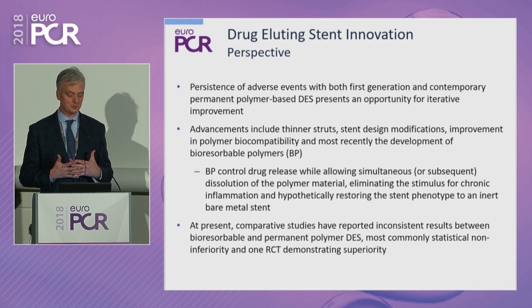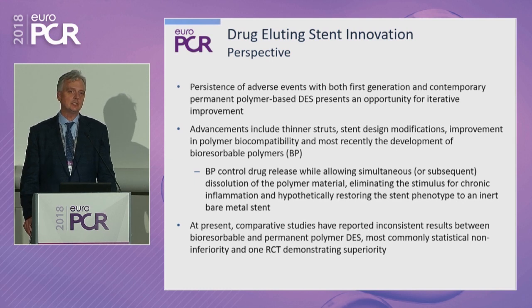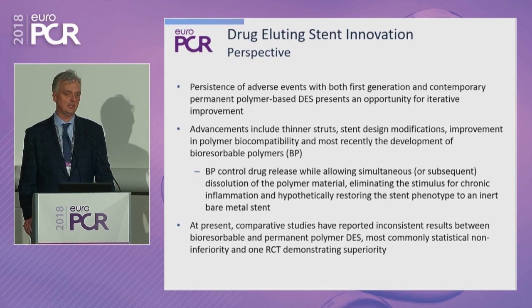The bioresorbable polymers permit drug release with finite control, but at the same time permit dissolution of the bioresorbable polymer material. This eliminates, at least theoretically, the stimulus for neo-atherosclerosis and late inflammation associated with stent malapposition or positive remodeling. It restores the stent to that of a bare-metal stent phenotype and perhaps confers a safety advantage.